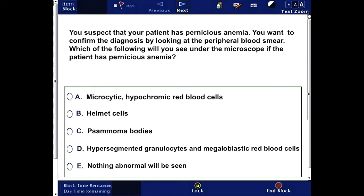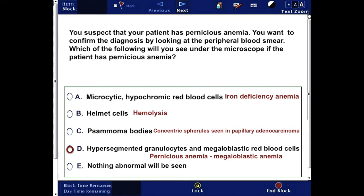The correct answer is D. Hypersegmented granulocytes and megaloblastic red blood cells are the characteristics of pernicious anemia. Iron deficiency anemia is characterized by microcytic hypochromic red blood cells. Helmet cells are a result of hemolysis, and psammoma bodies are concentric spherules most often seen in papillary adenocarcinoma.